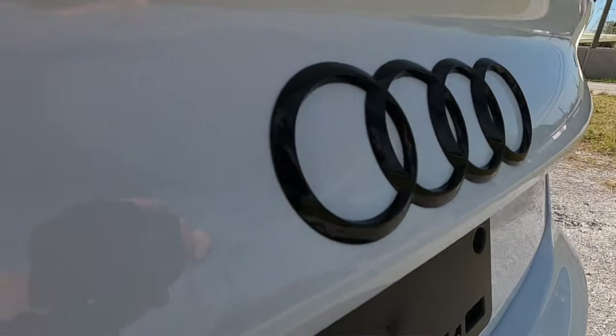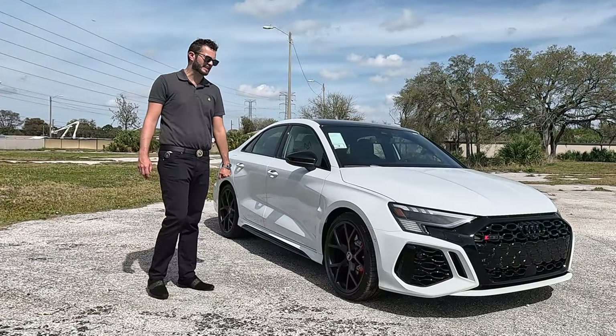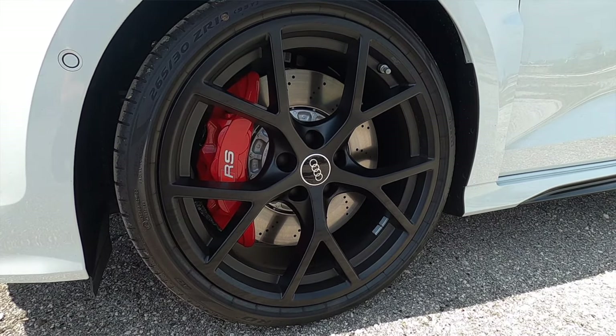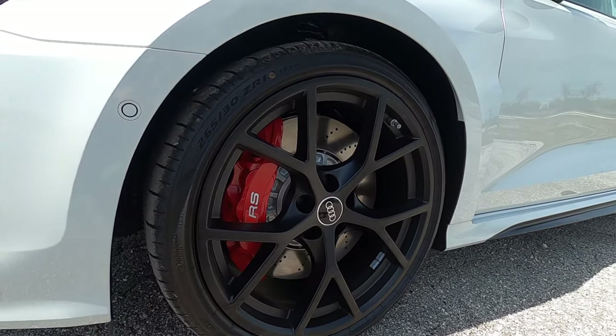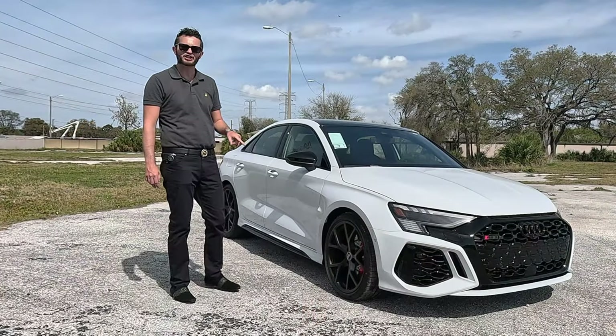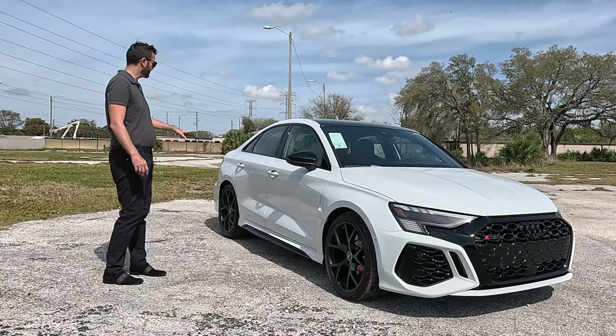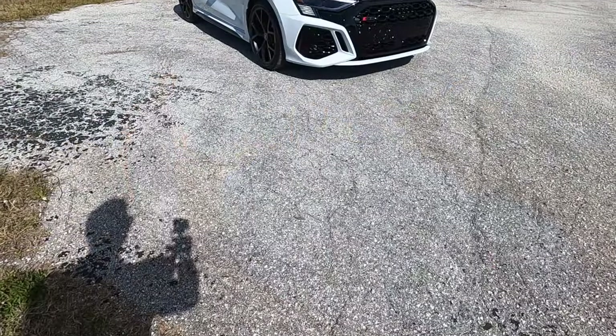It's a staggered wheel setup — 265/30 19-inch in the front with matte black wheels, and 245/35 19-inch out back. The red calipers house six pistons with nearly a 15-inch vented and slotted disc up front, ready for performance, with a single floating caliper in the rear.